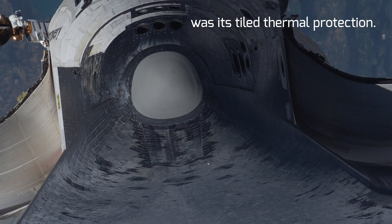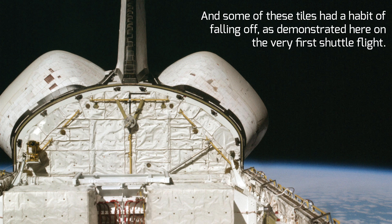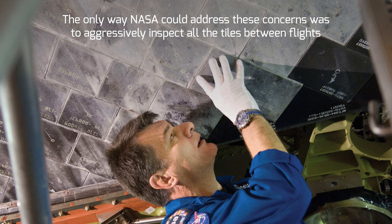But by far the most glaring design flaw that plagued the Space Shuttle was its tiled thermal protection system. Each orbiter was covered with approximately 30,000 tiles, and some of these tiles had a habit of falling off, as demonstrated on the very first shuttle flight. On top of that, debris strikes hitting the tiles were also a major concern that was never really solved. The only way NASA could address these concerns was to aggressively inspect all the tiles between flights and during missions.